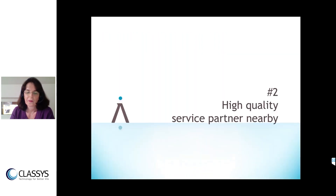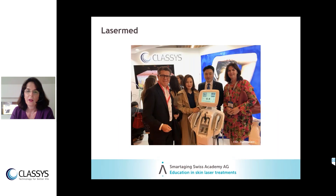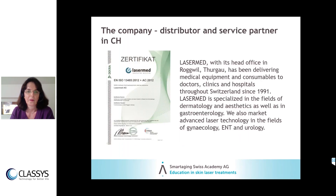Number two is the high-quality service partner nearby, which is very important. When you have a problem — something with the wires, you need supply or new applicators — these need to be delivered as soon as possible because problems show up urgently. For me in Switzerland, it's Lasermade, and I'm very happy with the cooperation. They are a certified distributor and service partner in Switzerland.